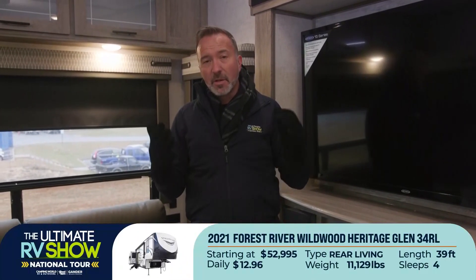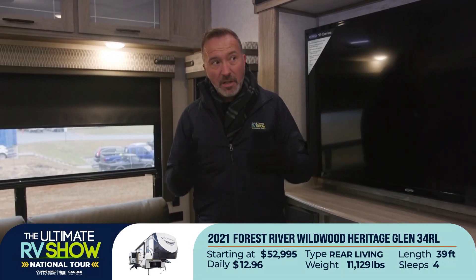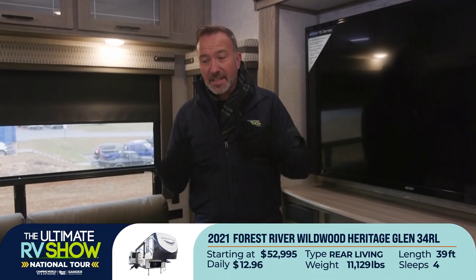They're priced at a point that makes you go, wait, what? For example, this one starts at $52,995 or as low as $12.69 a day. That's ridiculous. Where can you stay in something like this for 13 bucks a night?